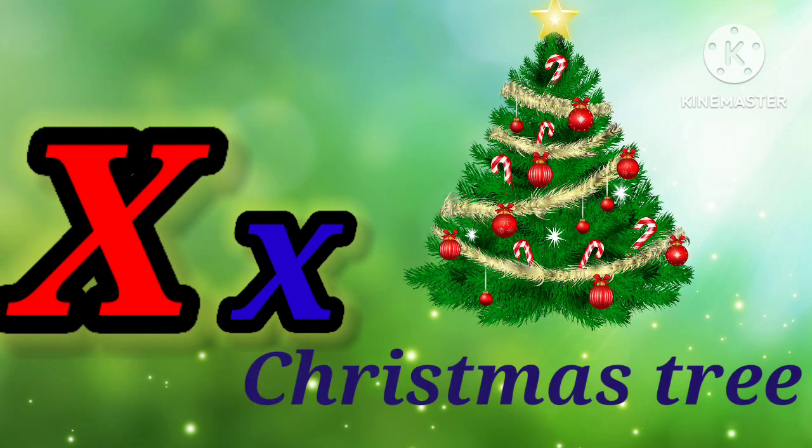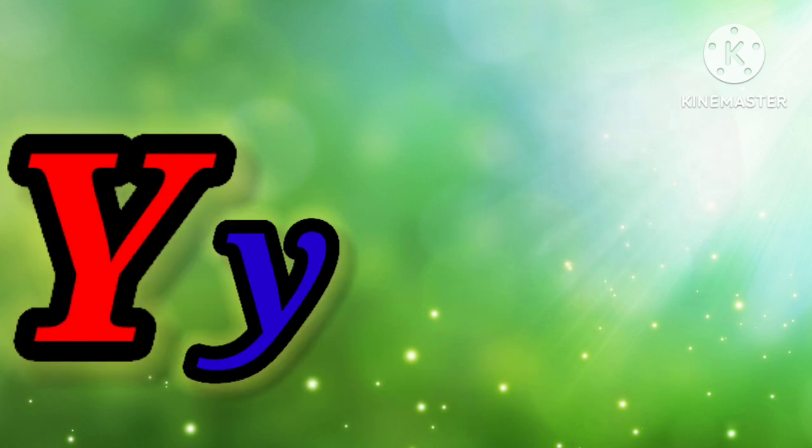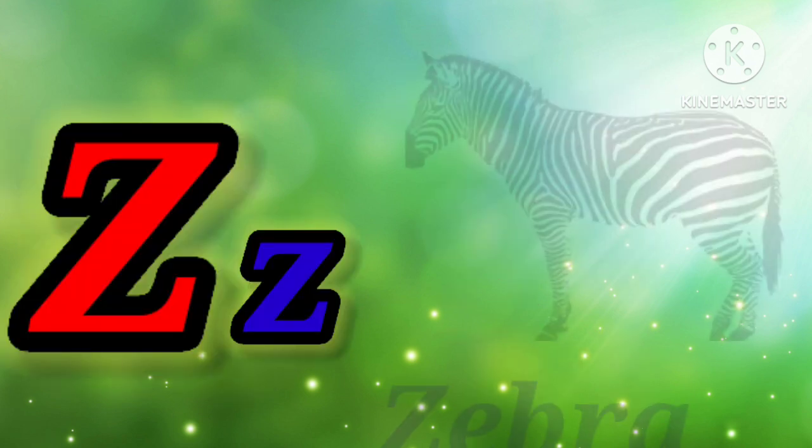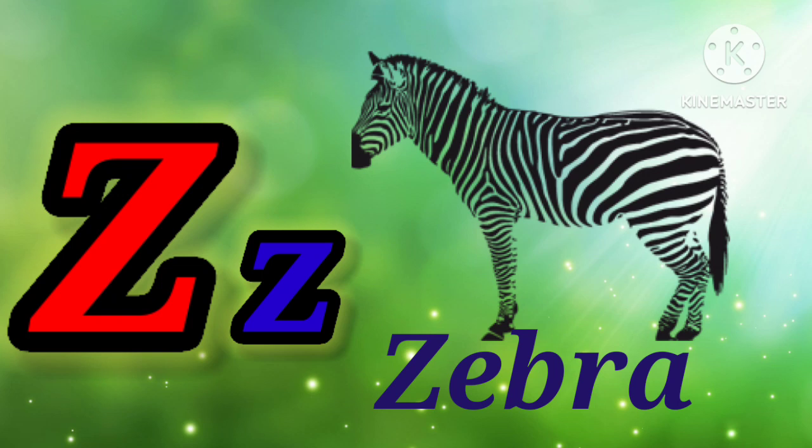X. X for Christmas tree. Y. Y for Yak. Z. Z for zebra.